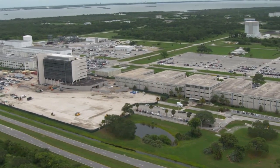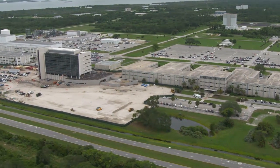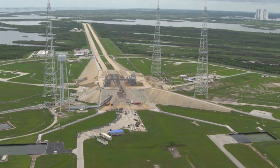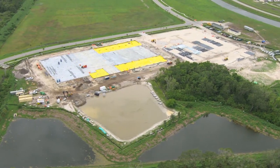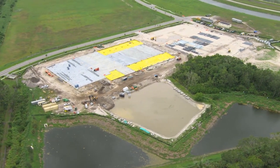Kennedy has diversified in robust ways, ranging from retooling existing structures for new programs, to enabling companies to build new facilities such as Blue Origin's Rocket Factory and OneWeb Satellite Manufacturing Center and Exploration Park.